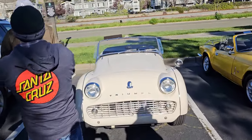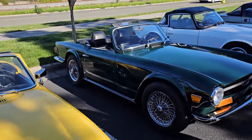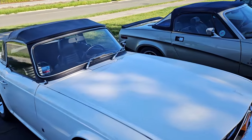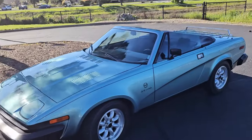Slightly modified TR3, Spitfire 1500, '69 TR6, another TR6, and my TR8 — and we have another TR8, and green.